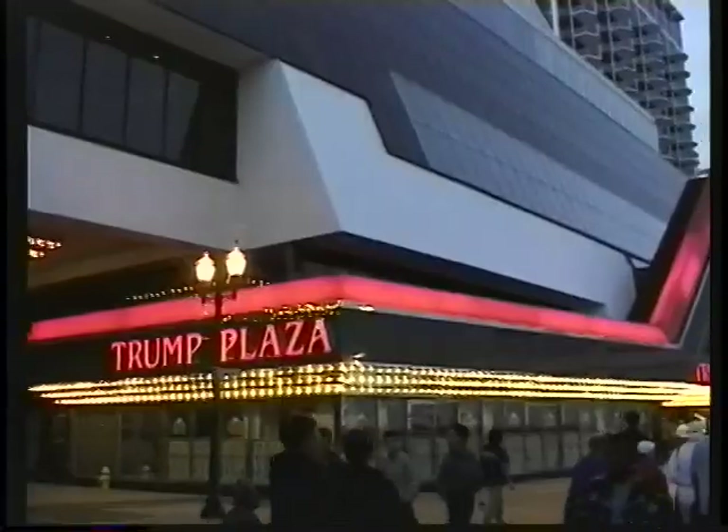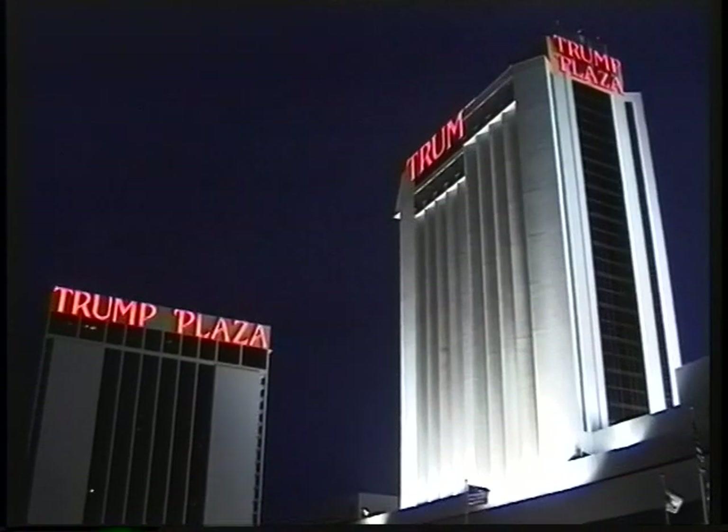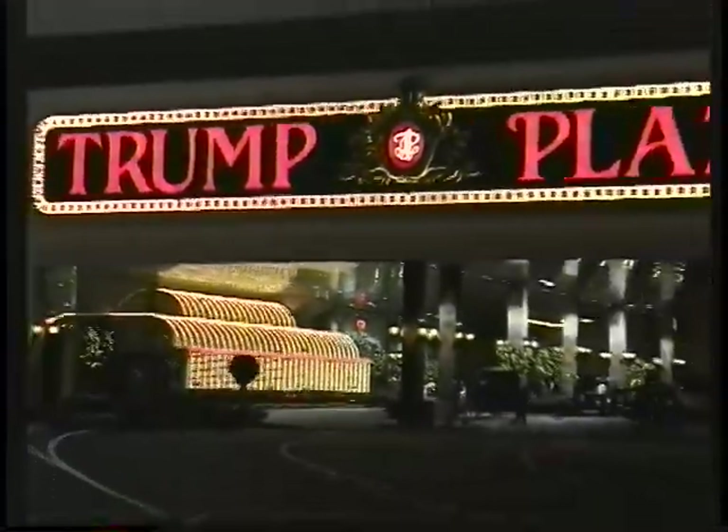There's a big convention hall — it's famous for Miss America. Trump is located up and down the boardwalk; there are five major Trump casinos here.